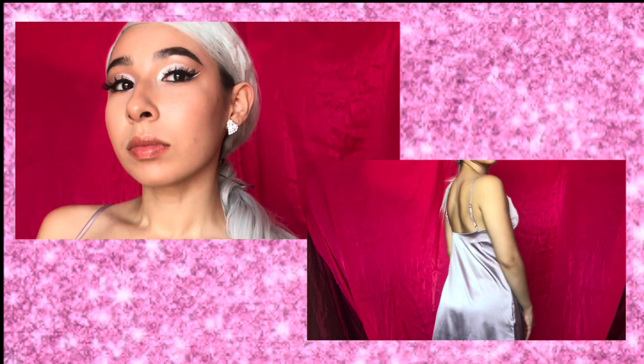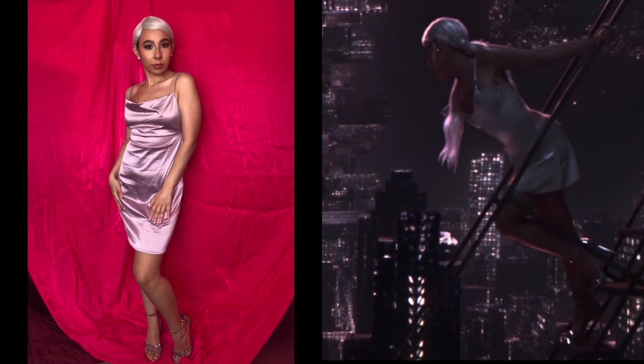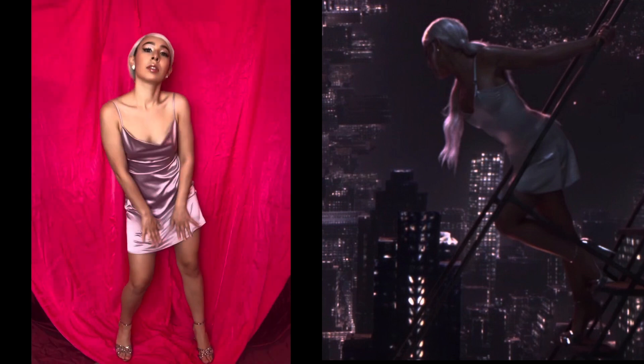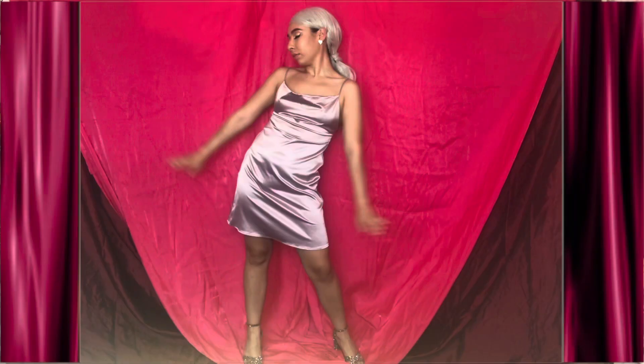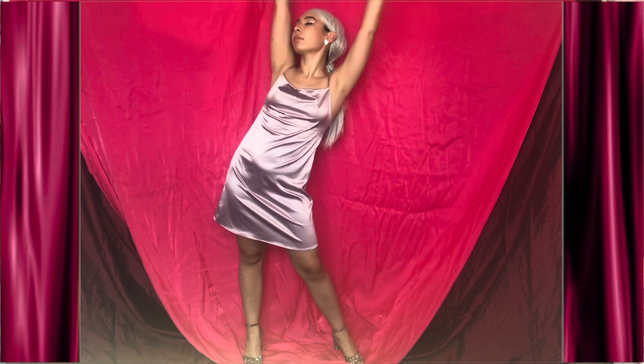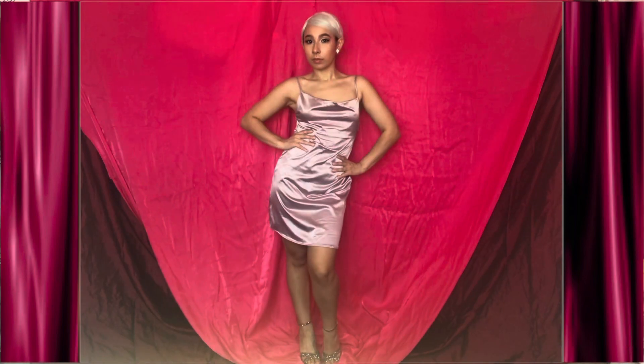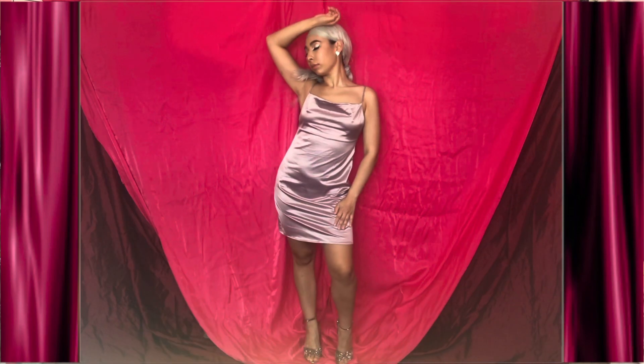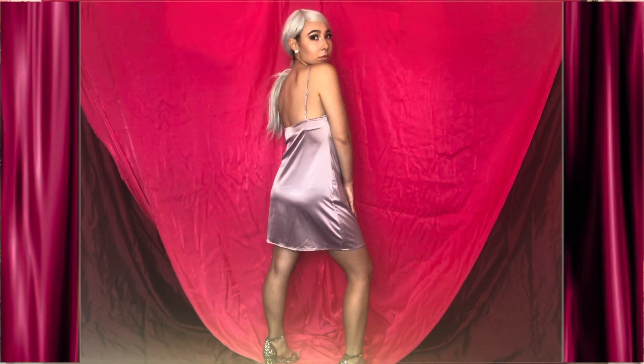As a way to cope with the tragedy, she released Sweetener in 2018. Ariana described Sweetener as having a dreamier sound compared to her previous albums, and it won her first Grammy for Best Pop Vocal Album. Here I recreated a look from the No Tears Left to Cry music video — it's a light and pastel look to reflect the concept of the album.